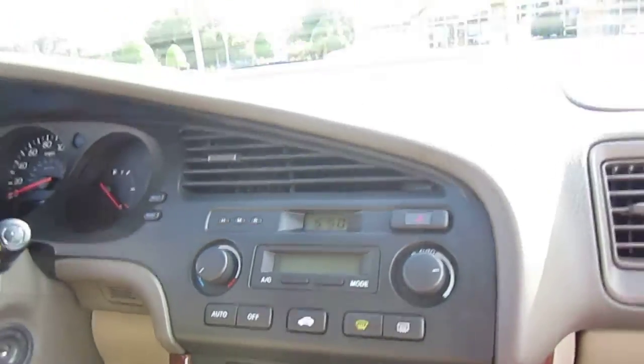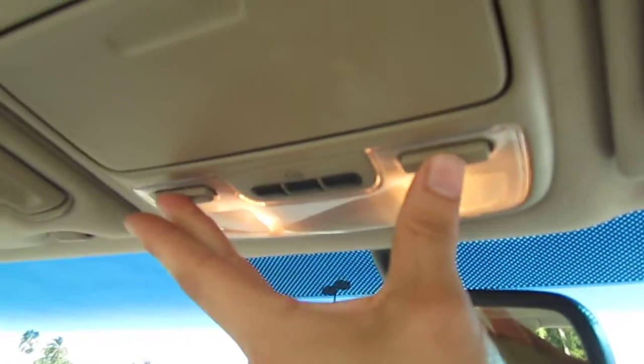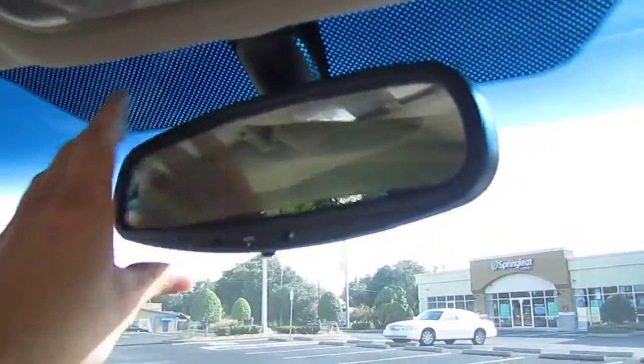Ice cold AC right at the start. It has dual vanity mirrors. These lights do work when you engage the headlights. Home link here. Map lighting here. Sunglass storage. Auto dimming rear view mirror.